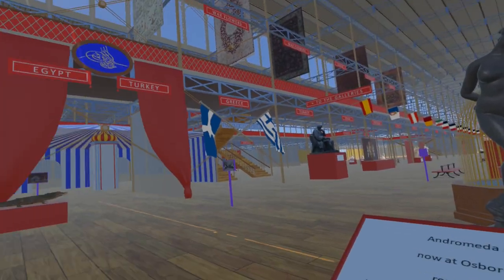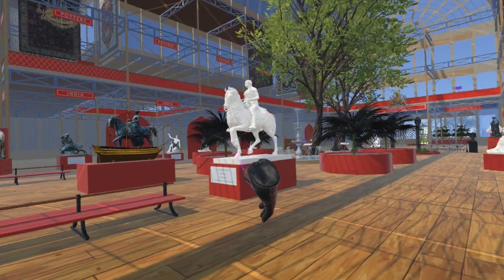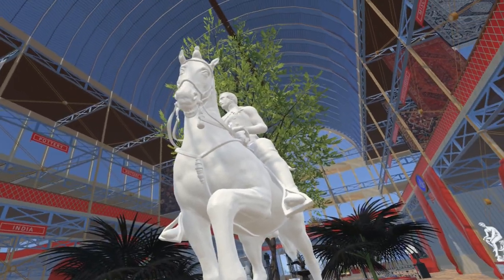Returning to the north side of the transept, we come to another model by Thang Nguyen: the equestrian statue of Prince Albert by James Wyatt.